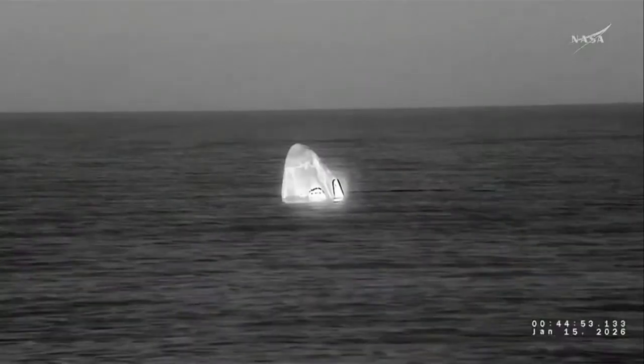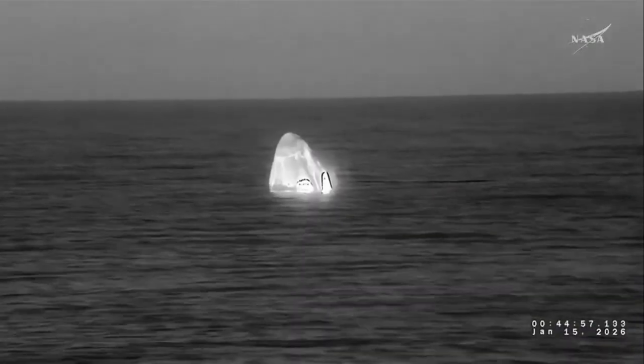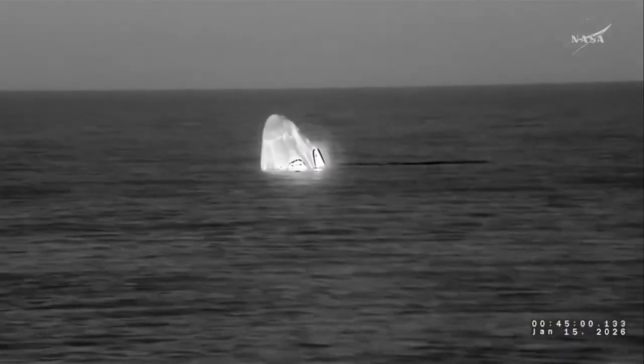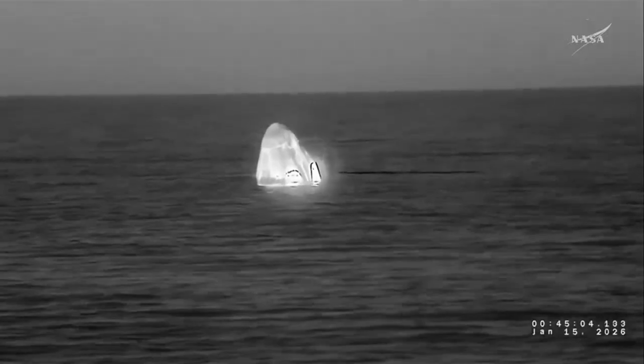SpaceX Dragon, 49800, Section 3. We are in Stable 1. SpaceX copies, Stable 1. That's the voice of NASA astronaut and commander of Crew 11, Zena Cardman, reporting back that they are working through their procedures and that the capsule is in Stable 1 — the position you see on your screen here, where it is upright in the water. This is just what we were hoping for, and it's been a completely nominal and by-the-books return for the crew today.